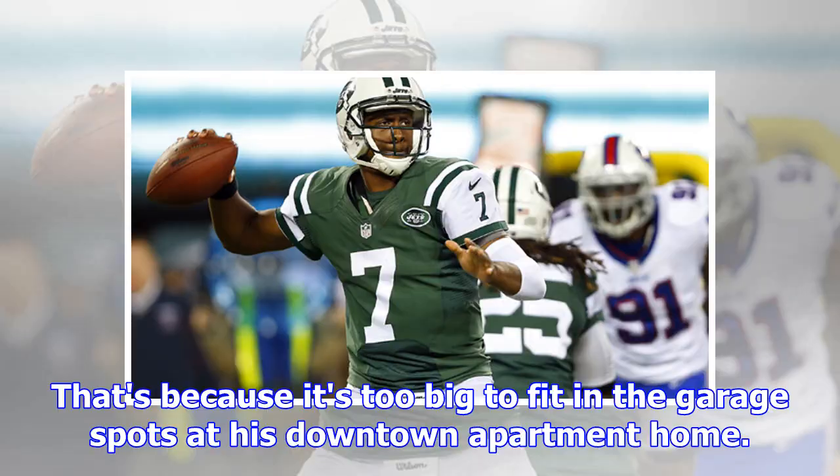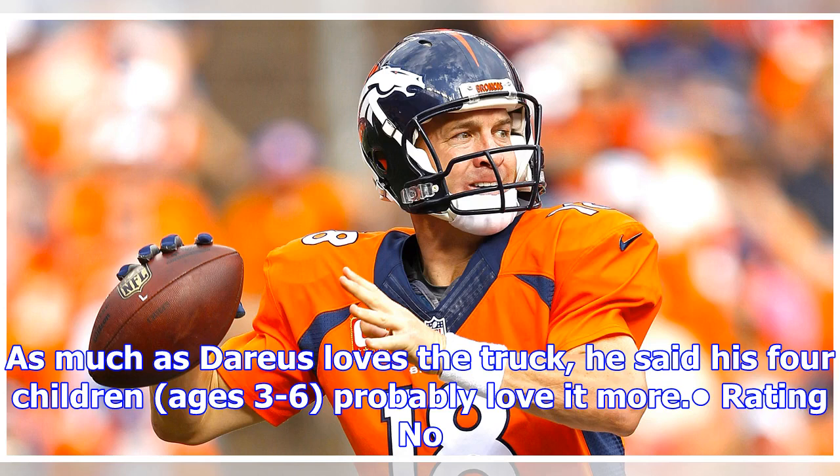As much as Darius loves the truck, he said his four children, ages 3 to 6, probably love it more.